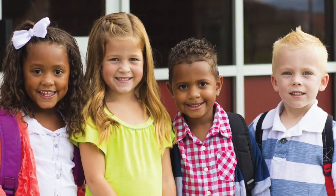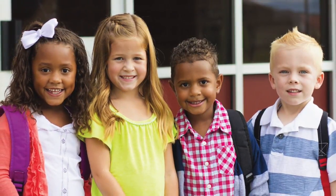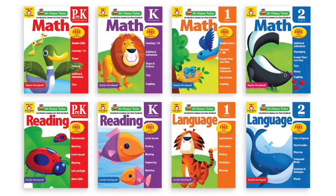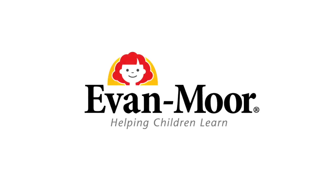At-Home Tutor activity books and online time tests are a winning combination for engaging and interactive skills practice for grades pre-K to 2. At-Home Tutor is brought to you by Evan-Moor Educational Publishers, helping children learn since 1979.